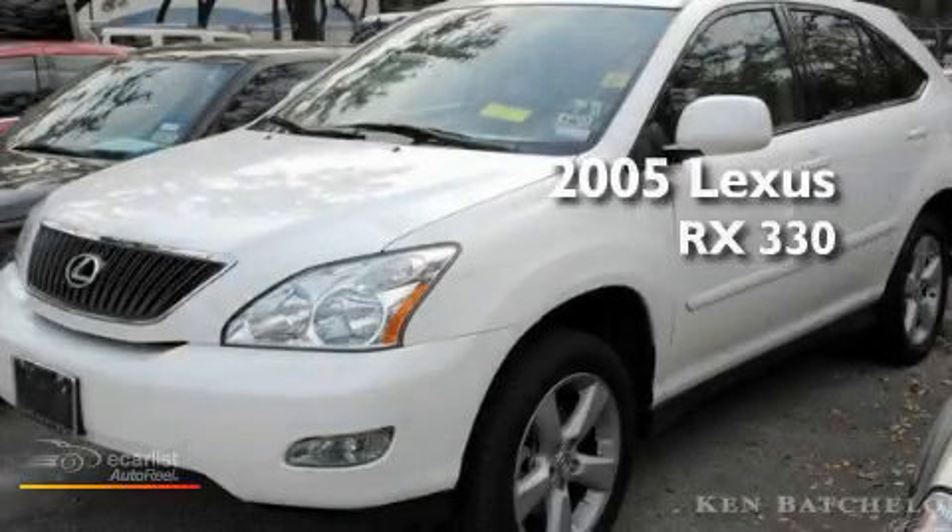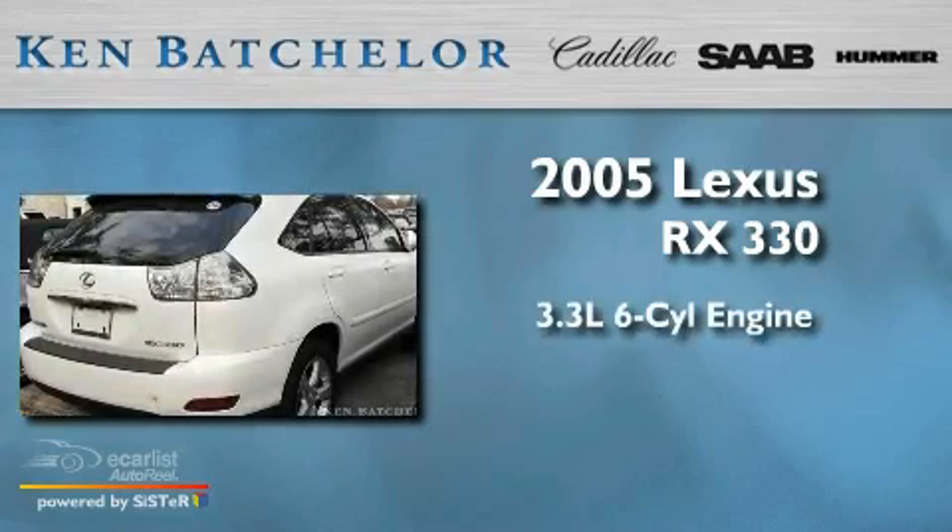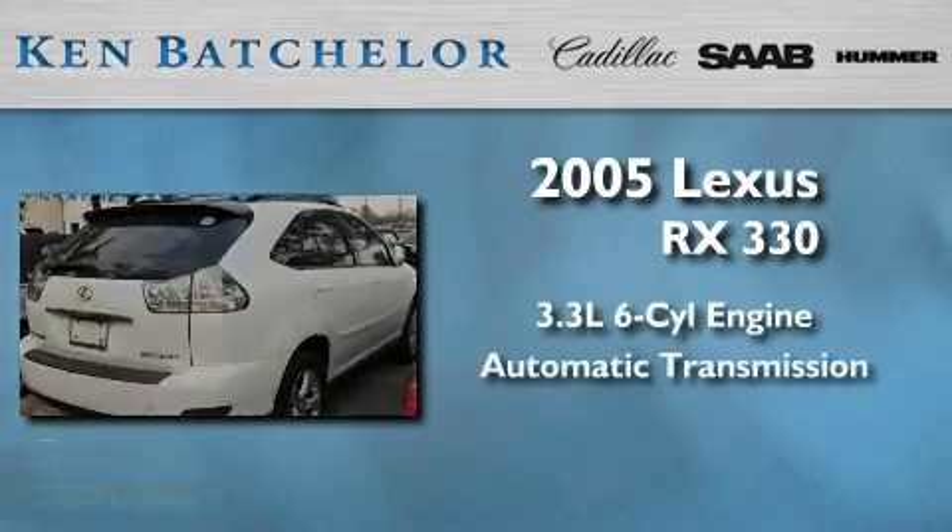Ken Batchelor — obsessed with service for over 30 years. This is a 2005 Lexus RX 330. It has a 3.3-liter six-cylinder engine and an automatic transmission.